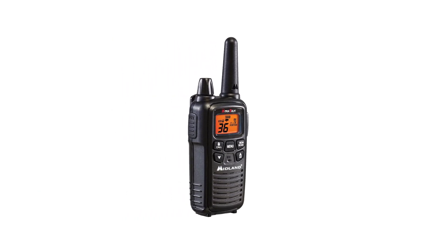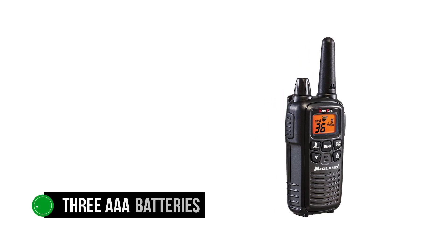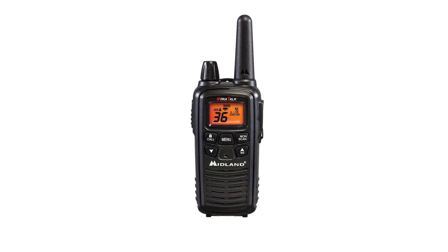But what can you do if you run out of battery and still need to use the radio? The Midland LXT-600 VP3 can also be powered through three AAA batteries, giving the user additional options and a way to keep the radio running even if you need to charge the battery.